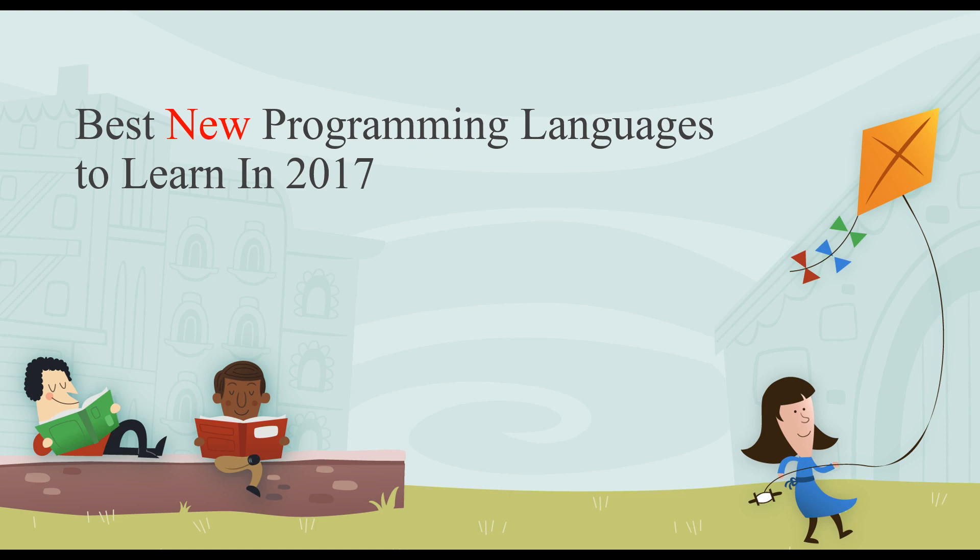Hey guys, what's up? So this video I'm going to be talking about the best new programming languages to learn in 2017. I've talked about best languages in the past and a lot of times that's dominated by the industry dominators — languages like C Sharp, Python, and JavaScript.